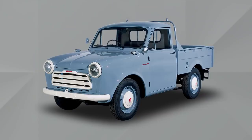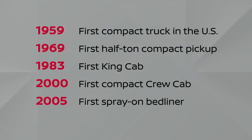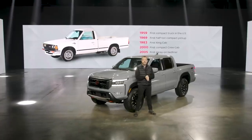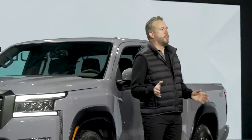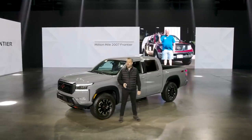The company's history of compact truck innovations in North America is impressive, including the first half ton, first king cab, and first crew cab. A truck was also the first Nissan vehicle assembled in the US starting in 1983. In the years since, Frontier has established an incredible reputation for quality, durability, and reliability, winning numerous industry awards.